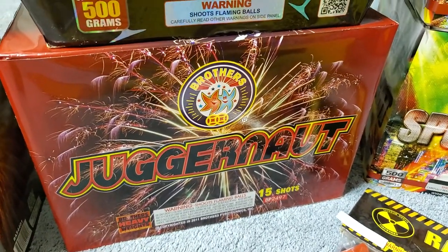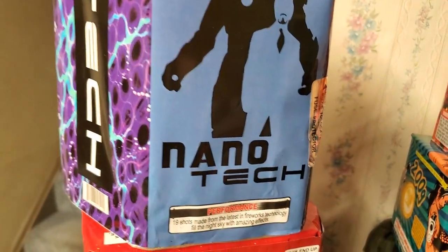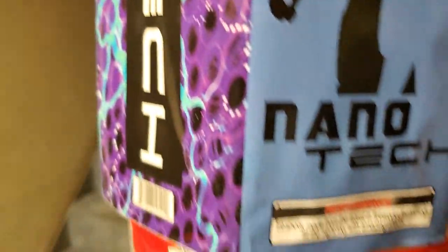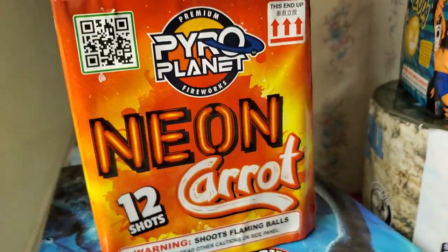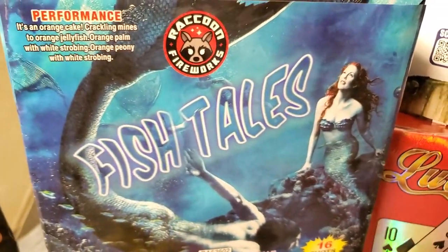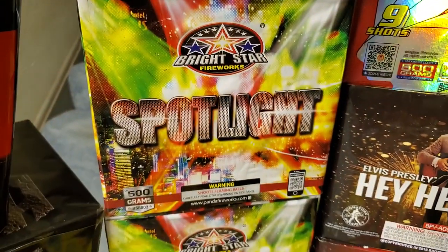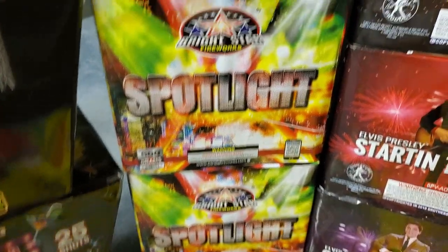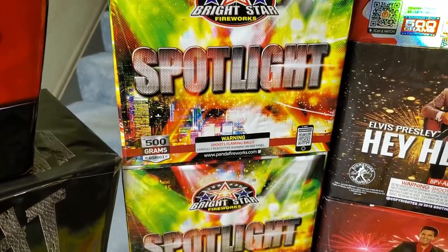Down here we got a very powerful cake called Juggernaut by Brothers, a 15 shot cake. Up here we got a 200 gram cake called Nanotech by Machine Made Fireworks, a 19 shot cake. Down here we got Neon Carrot by Pyro Planet, a 12 shot cake. Over here we got a 500 gram cake called Fishtails by Raccoon, a 16 shot cake. Down here we got a whole case of Spotlight by Bright Star, a 9 shot cake and one of the few cases we were able to get this year.